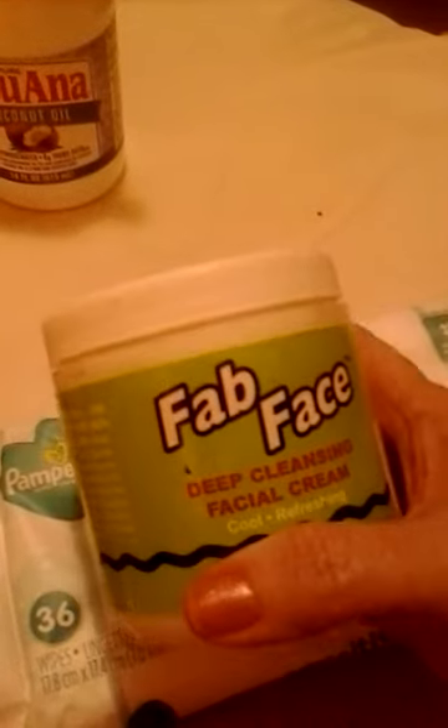When I wear makeup, I use either Pampers or Huggies wipes to remove it. About once a week I use a face cream — something like this FAD face cream, similar to Noxzema or Pond's cold cream — you can buy it at Family Dollar or Walmart.